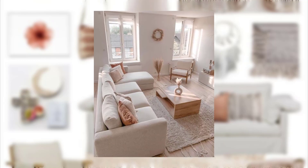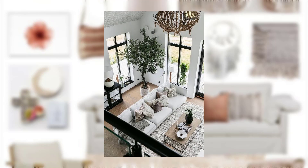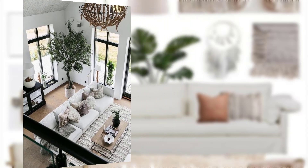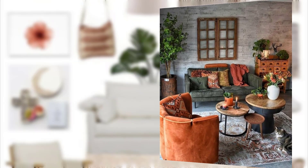Point number 1: Incorporate plants and flowers into your decor for a fresh and natural look. Point number 2: Use natural materials such as wood, stone and clay for your furniture and decor.